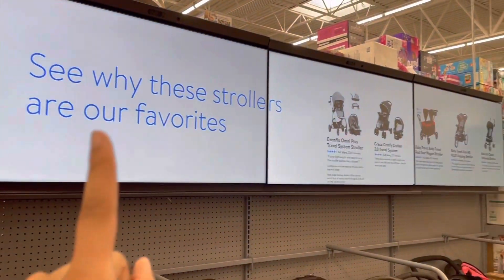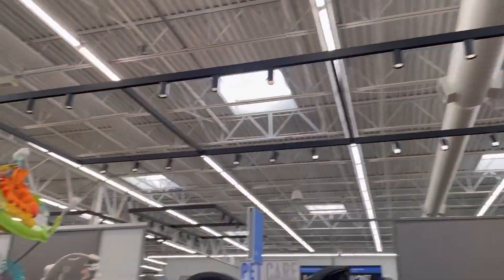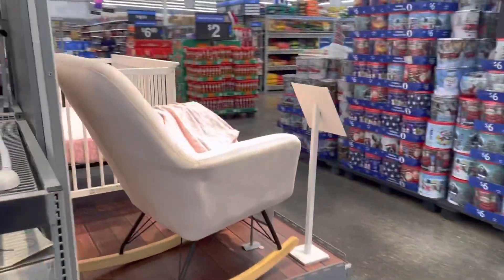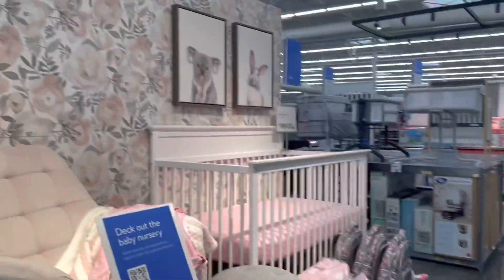They even have these screens up here that change, and they put these giant lights up — this is like the fanciest Walmart I've ever seen. They changed the whole vibe; they're playing different music and they have this whole little nursery setup. It literally looks like a department store.